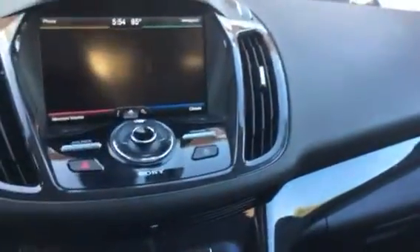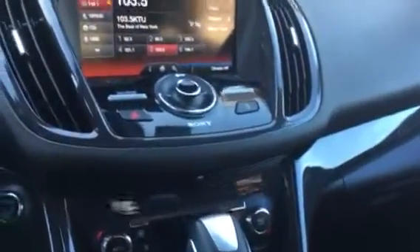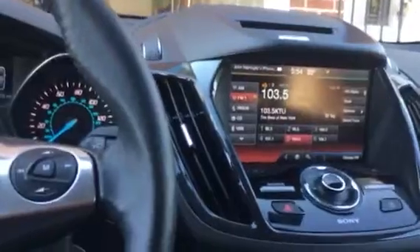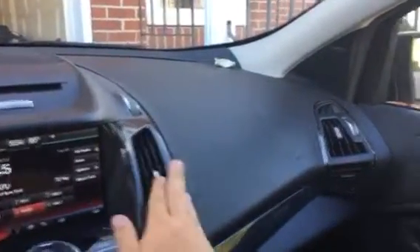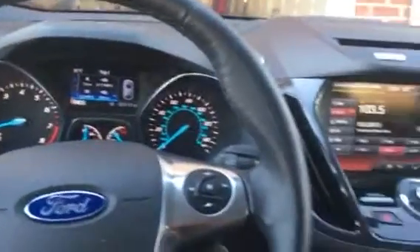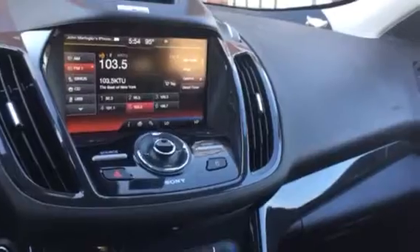One thing I do have to say about this vehicle compared to our Traverse with the Bose — the sound system is very bassy. Lots and lots of bass. Not a bad thing, but I keep the bass low because it's a lot, and I don't want to blow the speakers before we decide to keep it.